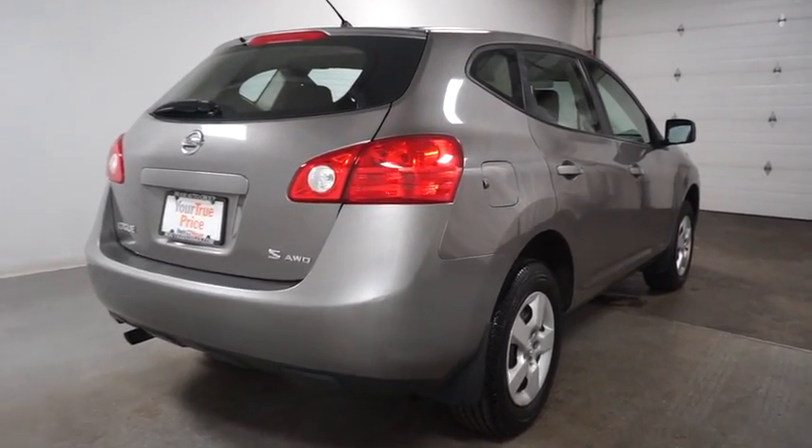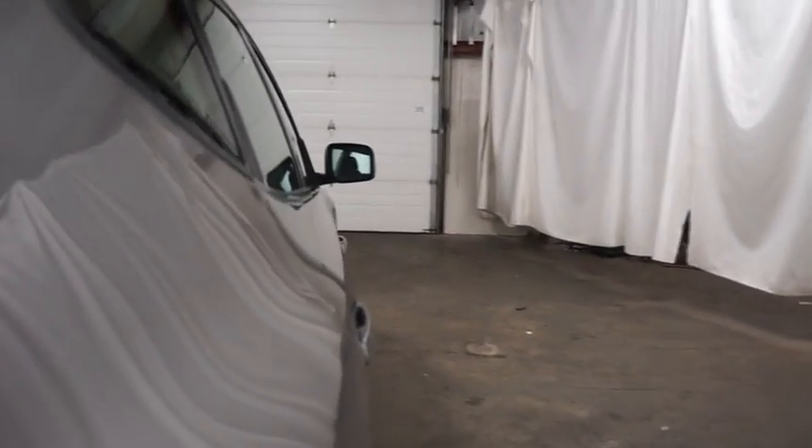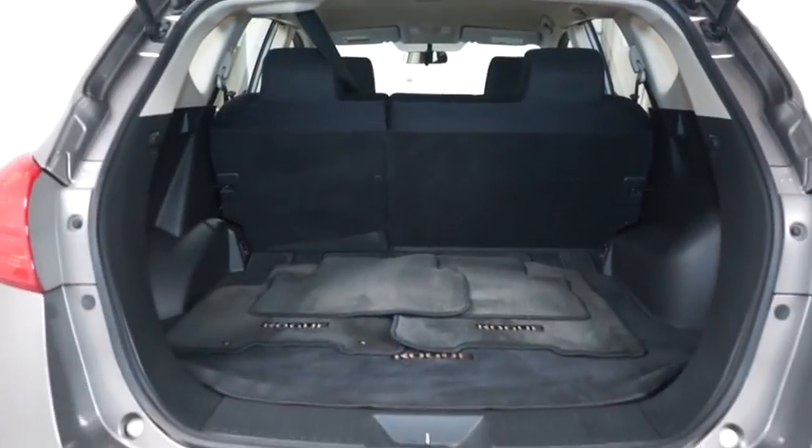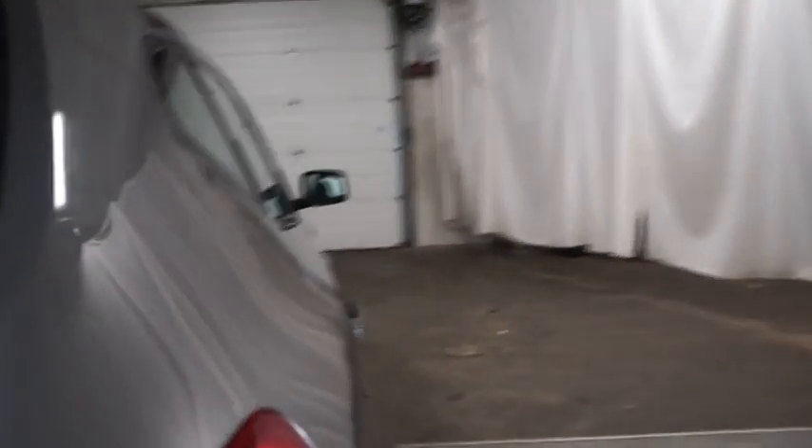Day and night rear view mirror, halogen headlamps, tilt steering wheel, door pocket, mat light, cloth seat trim, dynamic handling package, body color door handles, body color bumpers, front tow hooks, three-point rear seat belt.